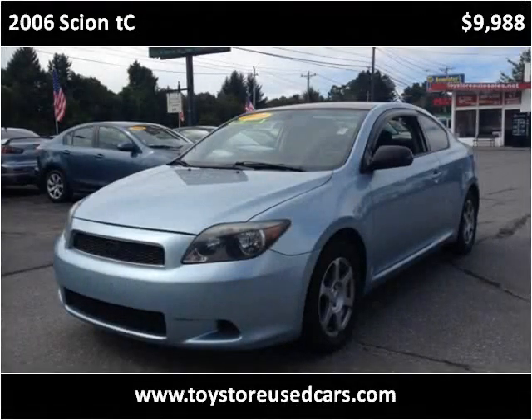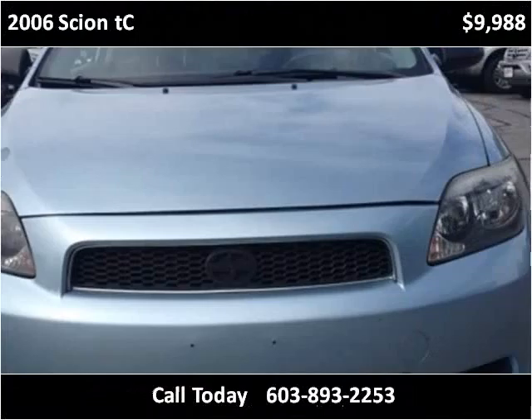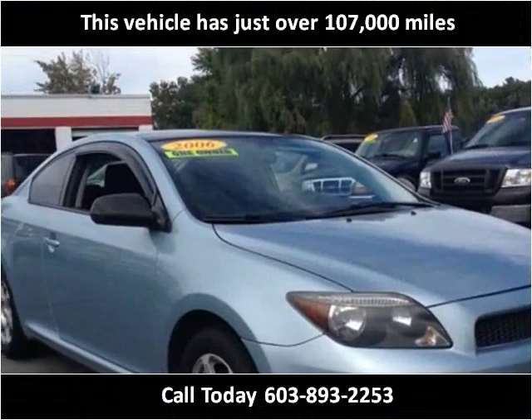This 2006 Scion TC is available from Toy Store Auto Sales. This vehicle has just over 107,000 miles.